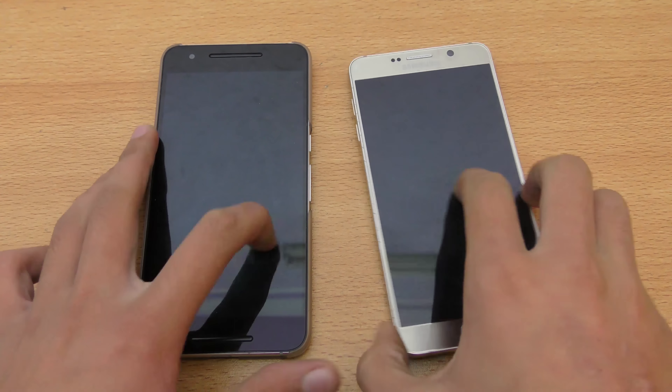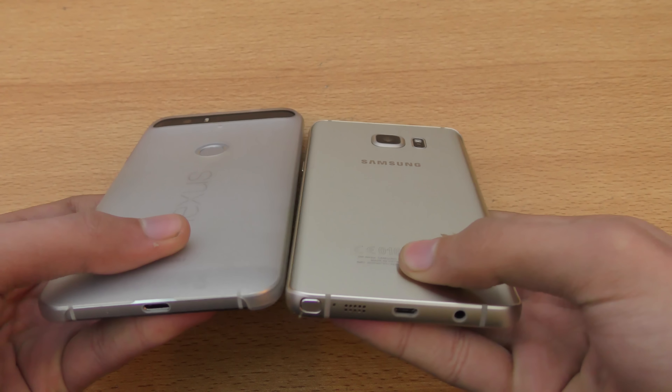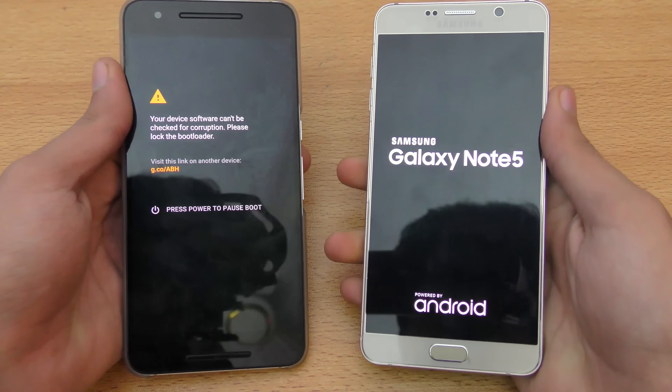Hey guys, in this video I want to do a quick little side-by-side speed and camera comparison between the Note 5 versus the Nexus 6P — one of the best phones of 2015. Let's go ahead and first boot them up.